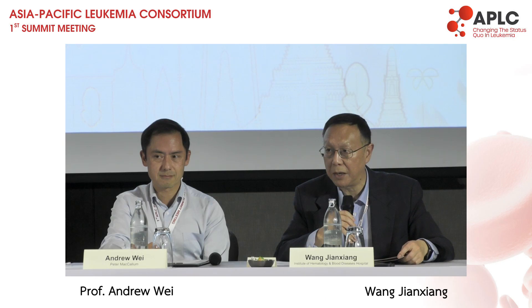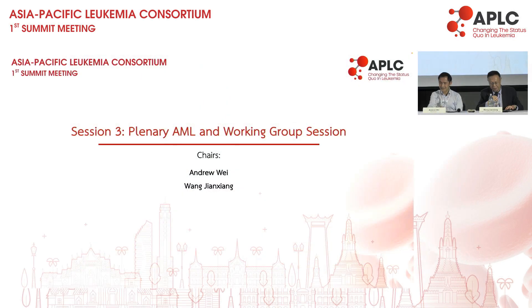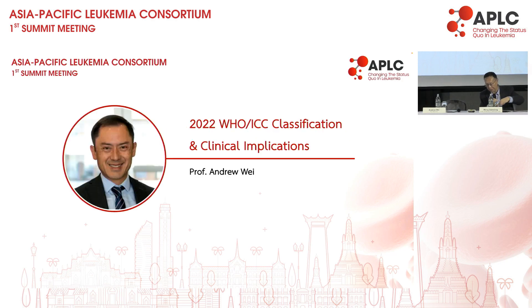This session we have two parts. One part is a presentation by Professor Wei talking about the new guideline and classification, and the second part we will talk about the survey and results from the Asia-Pacific region, and we will have a panel discussion. The first part, I will chair the talk, the presentation by Professor Andrew Wei and my colleagues.